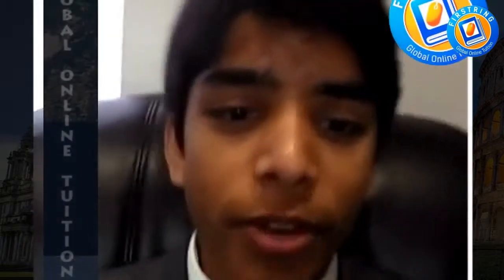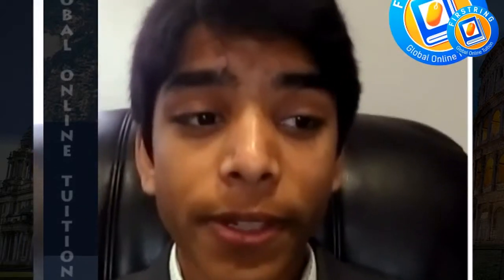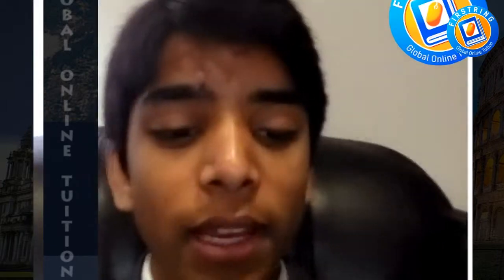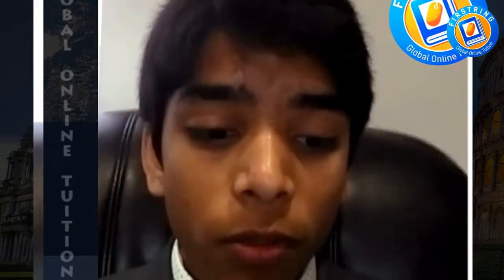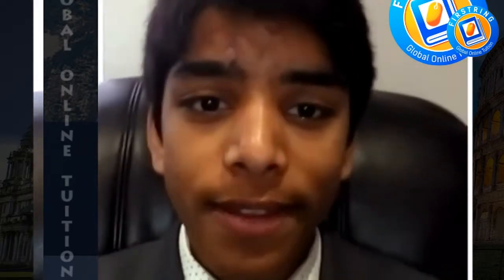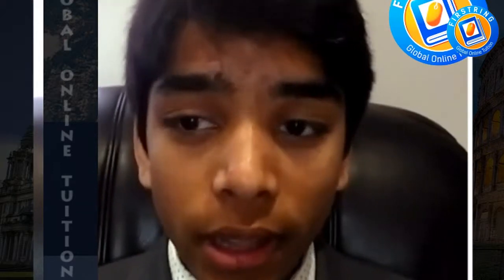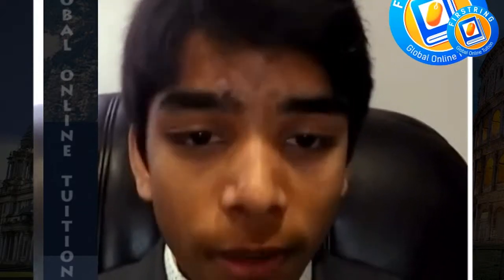Hello, my name is Rishi and I'm here to talk to you about the First Ring Global online tuition service. It really helped me especially during my A-levels, in which you have to put in so much more work and effort into your studies, but this actually motivated me as well as educated me in my subjects.